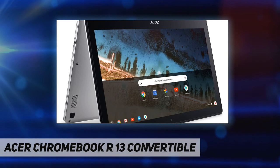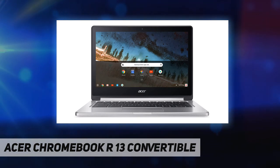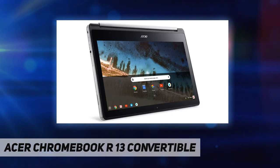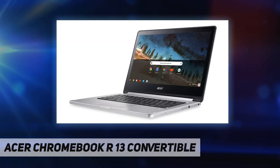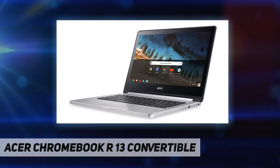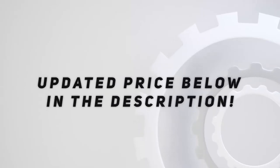Chromebooks come with built-in storage for offline access to your most important files, plus an additional 100 gigabytes of Google Drive space to ensure all your files are backed up automatically. Key highlights include the MediaTek quad-core CPU, 13.3-inch Full HD touch display, 4GB memory, 32GB eMMC storage, up to 12-hour battery life, and convertible laptop design.